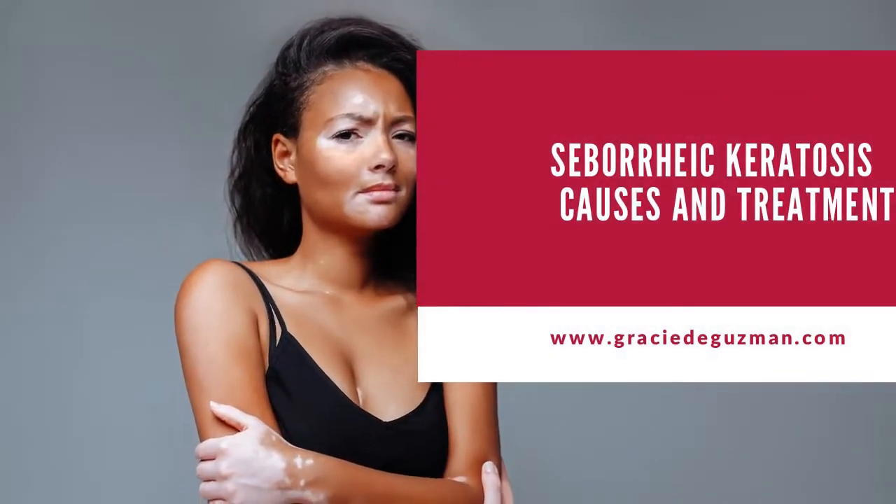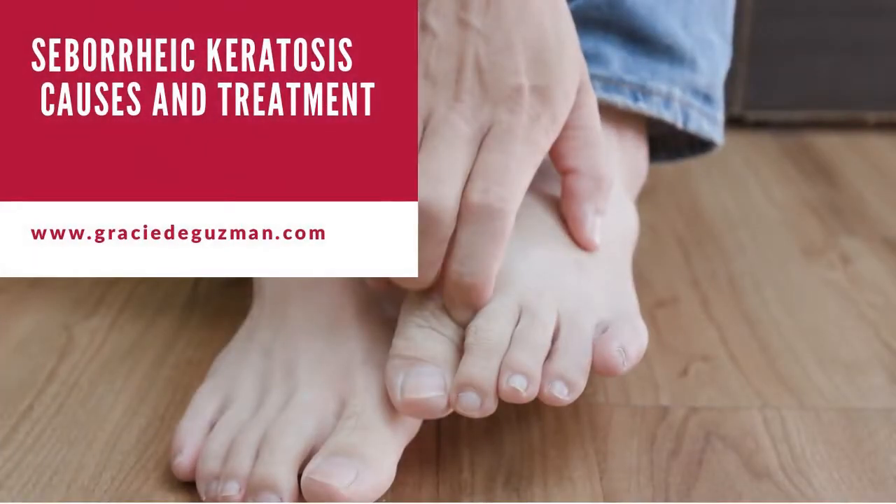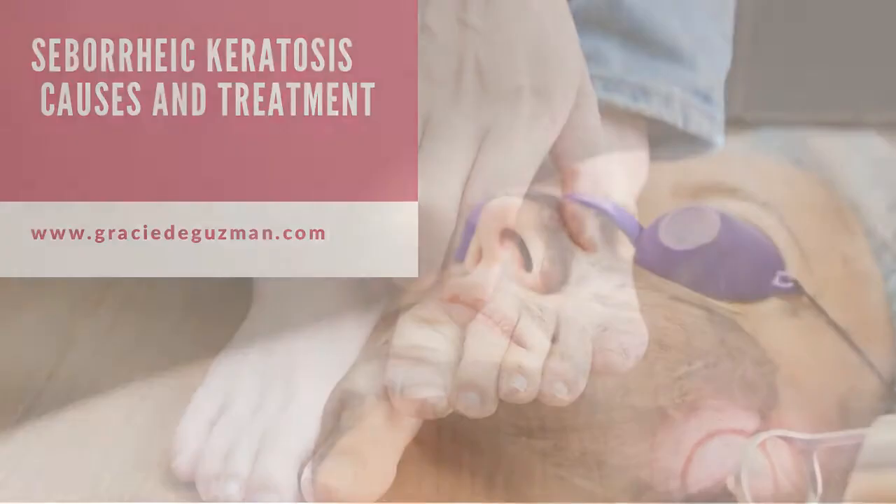The goal for applying all these procedures is to make sure that the infected skin can be scraped or shaved off with a special cutting instrument, hence improving the look of the area cosmetically.